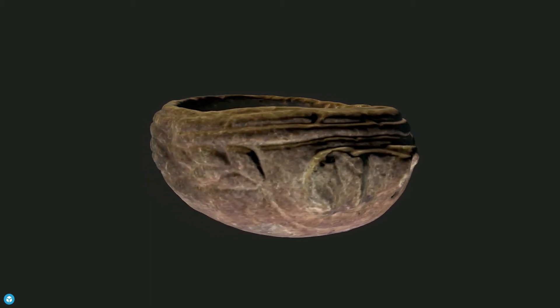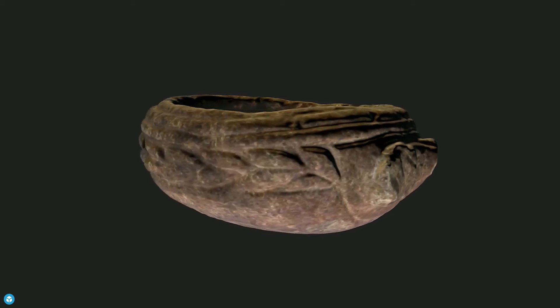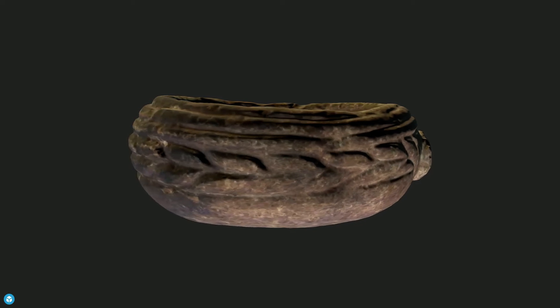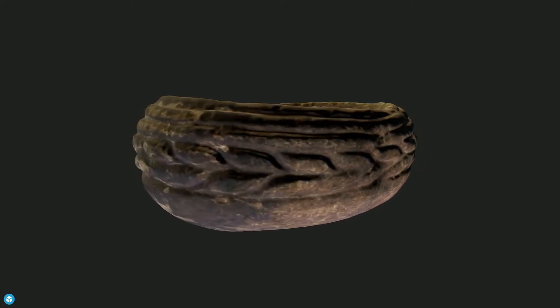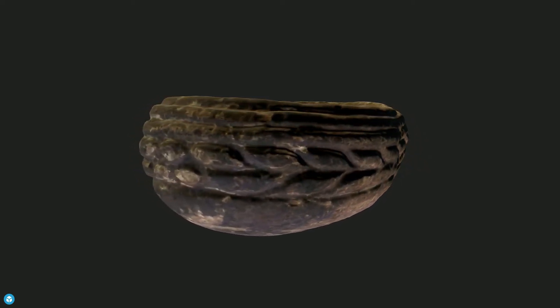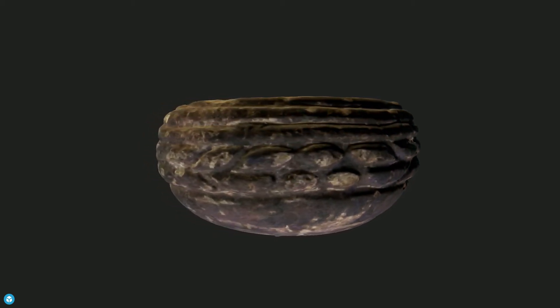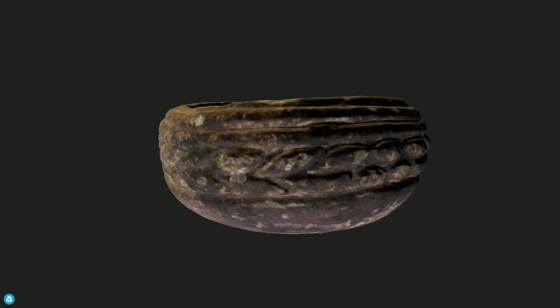An ornately carved stone bowl found in a cairn at Dal Cairn in the Strath of Kildonan in 1853. The vessel comprises an oval bowl with one broken short perforated handle. It is made from a soft rock, similar to soapstone,